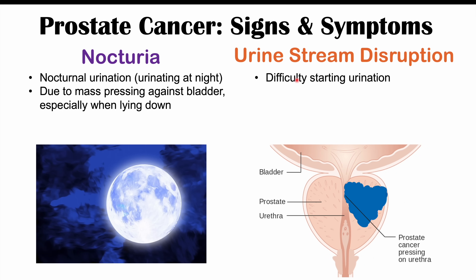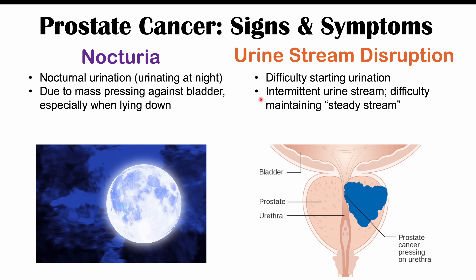Another important finding is urine stream disruption — either difficulty starting urination, an intermittent urine stream, or difficulty maintaining a steady stream. It might be hard to get going or your urine stream may go off and on intermittently. This is due to the cancer pressing against the urethra and is more likely to occur in later stages as the cancer moves inward and starts to press on the urethra. It is also a very common finding in benign prostatic hyperplasia.